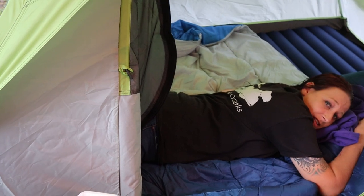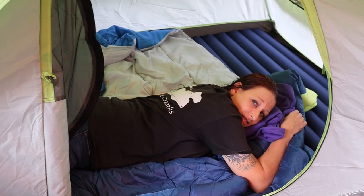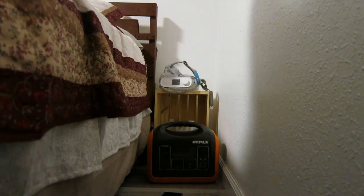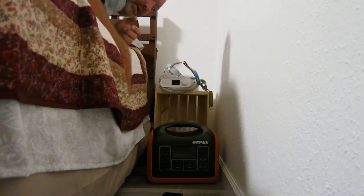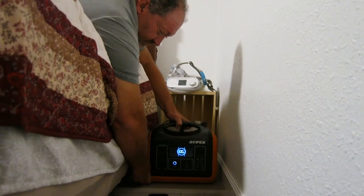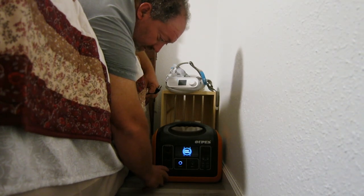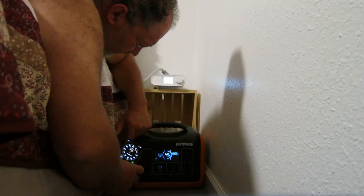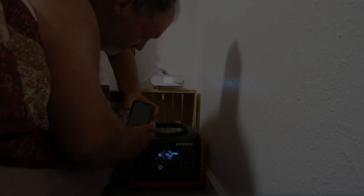We've started moto camping off the motorcycle in the last year and a good friend of mine requires a CPAP machine. I wanted to see how this device really performed with a CPAP machine in the real world, so he ran a test for me. With this particular CPAP we tested the unit over three nights, and based on those results you could get almost 30 hours with this particular CPAP. Of course your mileage may vary depending on the CPAP you're using.